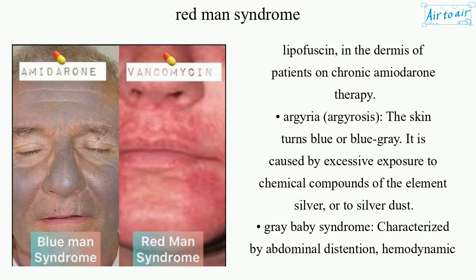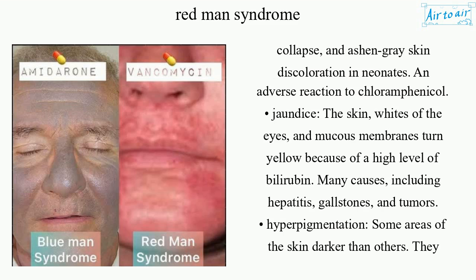Gray baby syndrome is characterized by abdominal distention, hemodynamic collapse, and ashen-gray skin discoloration in neonates — an adverse reaction to chloramphenicol. Jaundice causes the skin, whites of the eyes, and mucous membranes to turn yellow because of a high level of bilirubin, with many causes including hepatitis, gallstones, and tumors.